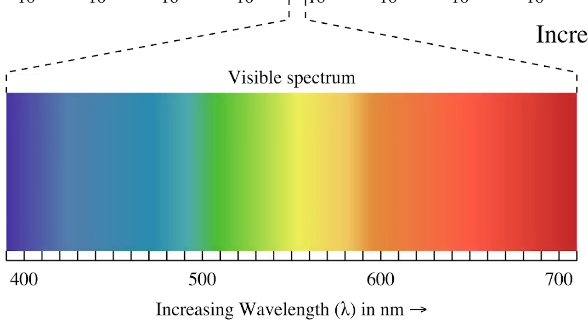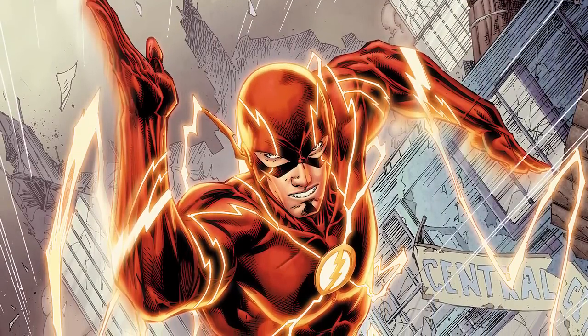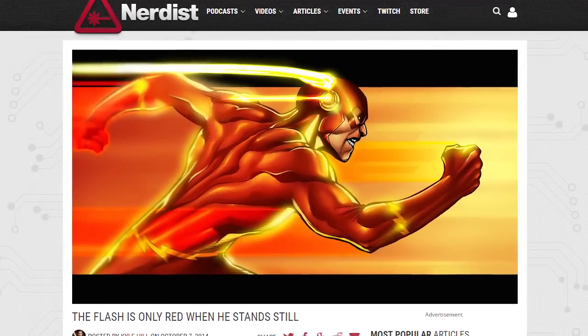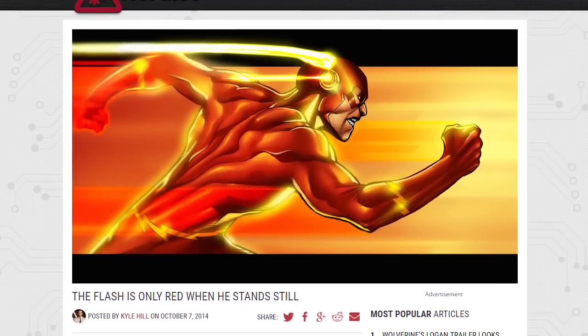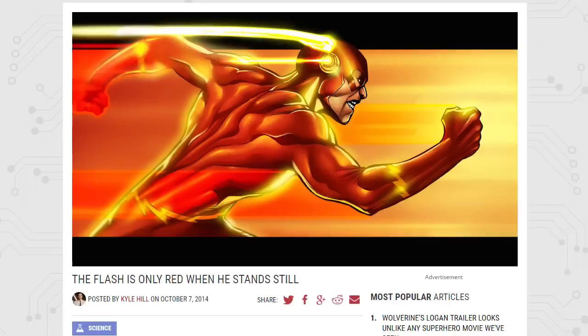What we mean when we refer to blue shift is a decrease in wavelength and an increase in frequency, moving from the red end of the visible light spectrum towards the blue end. The roots of this applied to The Flash lie in a Nerdist article by Kyle Hill called 'The Flash is Only Red When He Stands Still,' which gives a fairly detailed explanation of how the Flash himself, as well as the lightning that surrounds him, changes color as his speed approaches the speed of light.